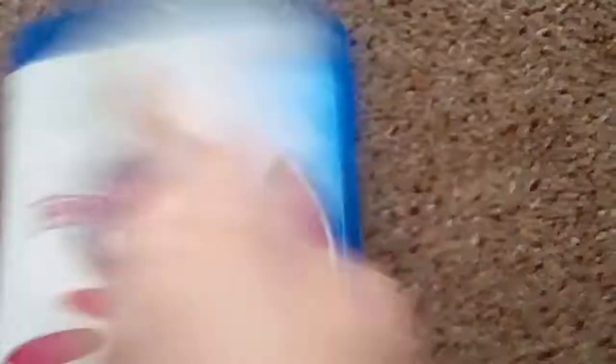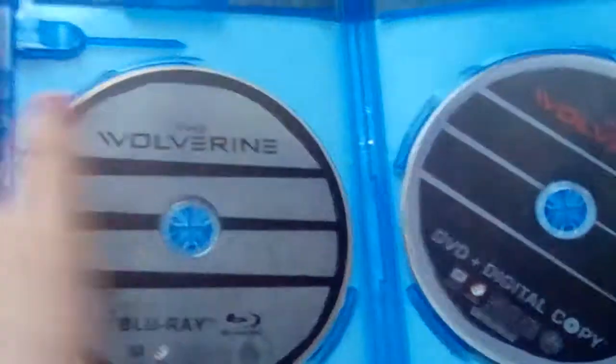I'm gonna do this quick so I don't get low storage. This did come with a digital copy insert or disc but I got rid of it because it's useless. This is the 20th Anniversary Edition. I do have this movie on widescreen VHS as well.